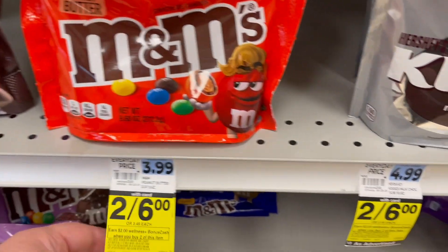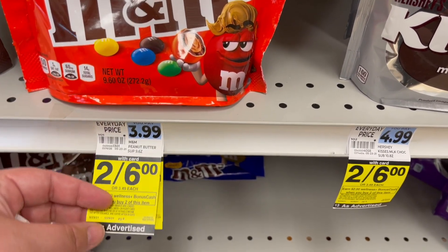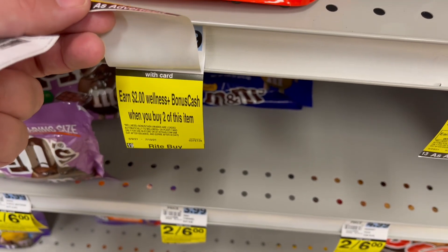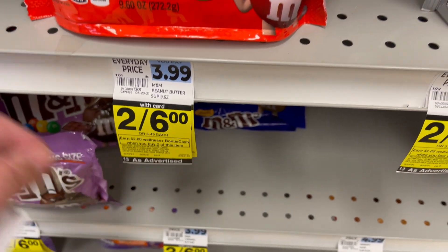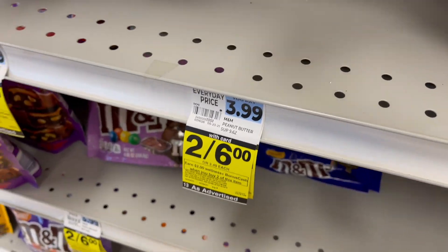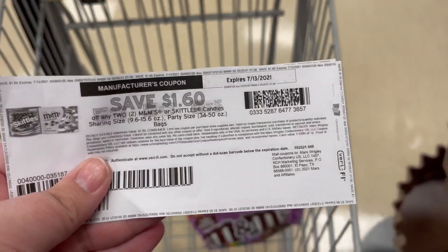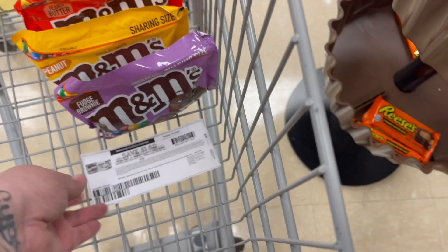Next, we're going to get some M&Ms — they're two for $6 this week. There's a monthly deal that's buy two get $2 back, and a weekly deal where you buy two and also get $2 back. We're going to max the weekly deal out and buy four packages of share size M&Ms. We also have a printable coupon for $1.60 off two share size M&Ms.